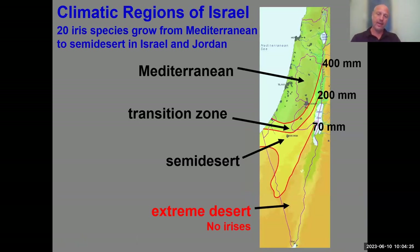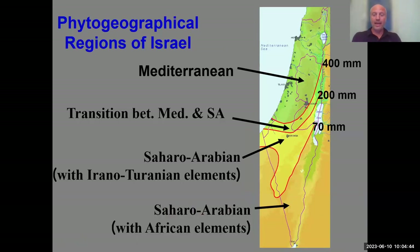This is Israel and the Palestinian areas and Jordan and Egypt. You can see that the country is more or less half Mediterranean and half desert. The line that divides them is between 200 and 400 millimeters of rainfall, and the flora goes accordingly — half Mediterranean flora, then a transition zone, and then desert flora.